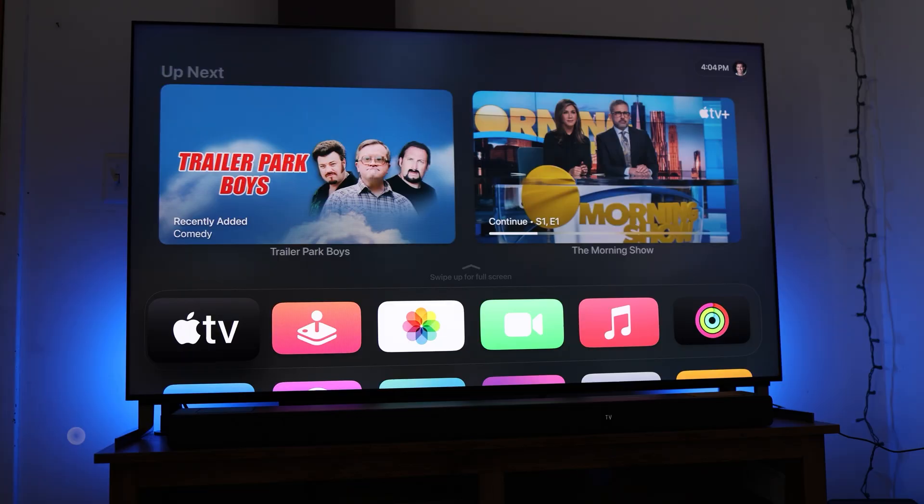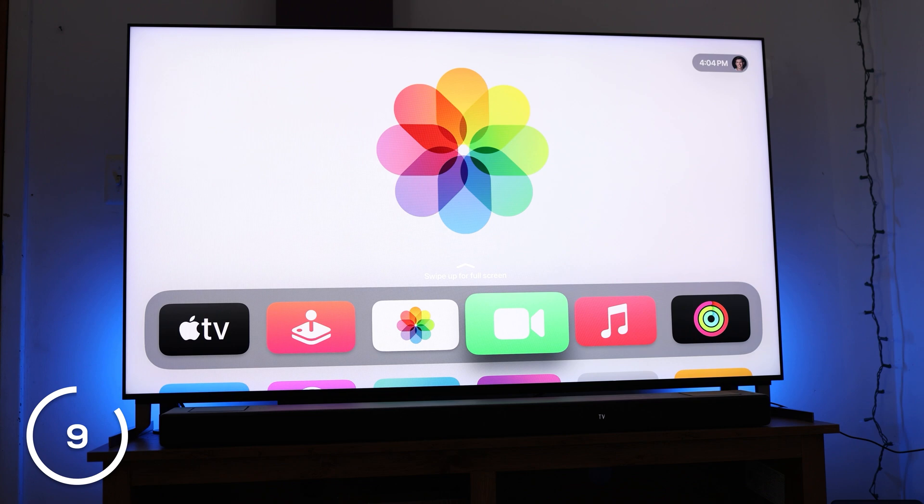Number 9: on the home screen, press and hold the select button on any app to rearrange your home screen apps or delete apps. It declutters things and makes it easier to access the apps you use most. The UI is similar to your iPhone in many ways, so it should be pretty intuitive once you press and hold the select button.